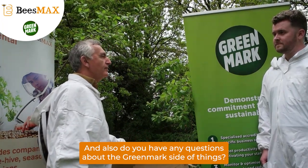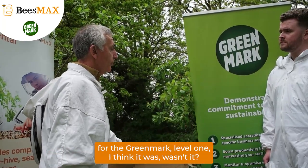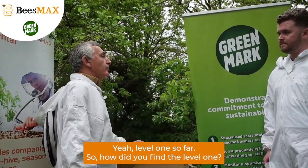Have you got any questions about the Greenmark side of things? Because we were quite lucky in getting certified for the Greenmark Level 1. Level 1 so far.